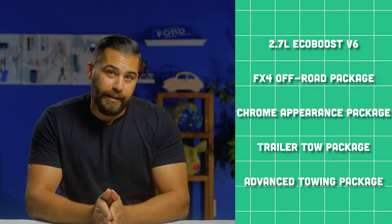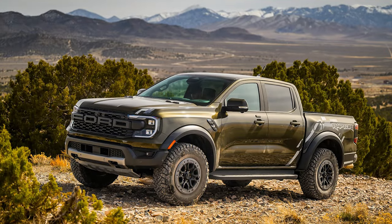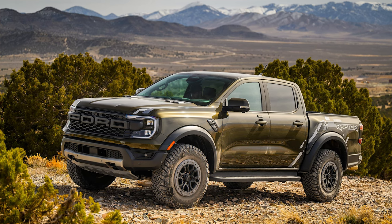Last but not least, the Ranger Raptor. We don't have one here on site to show you, so let's hit a montage.